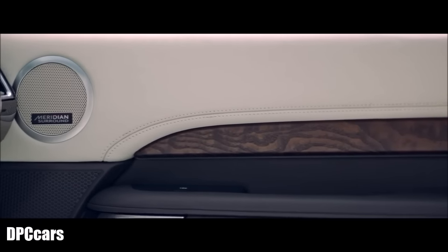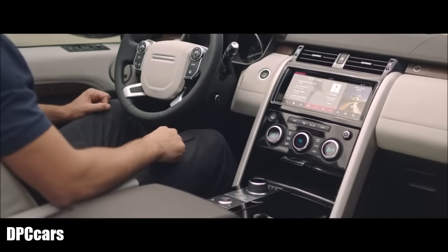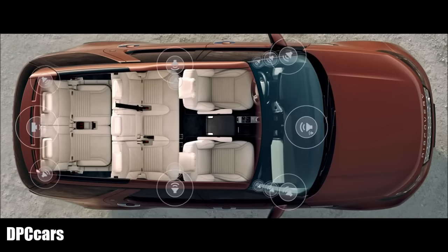For an outstanding audio experience, choose the Meridian Digital Surround Sound System. Featuring Meridian Tri-Field technology, the system delivers world-class audio reproduction regardless of where you are seated.